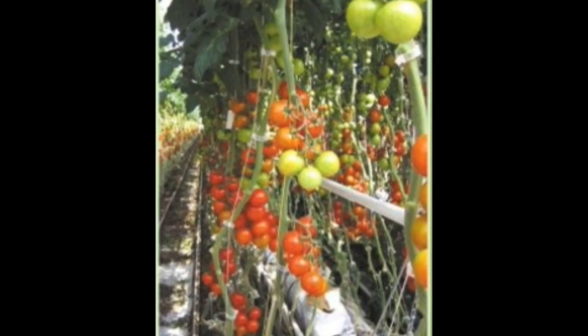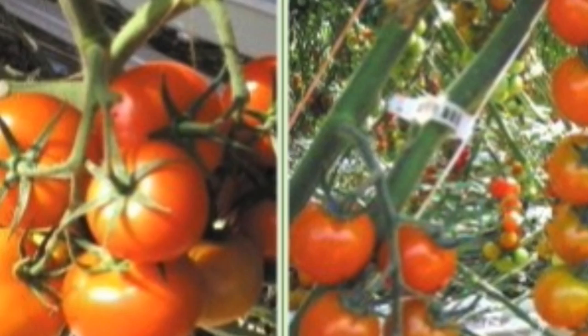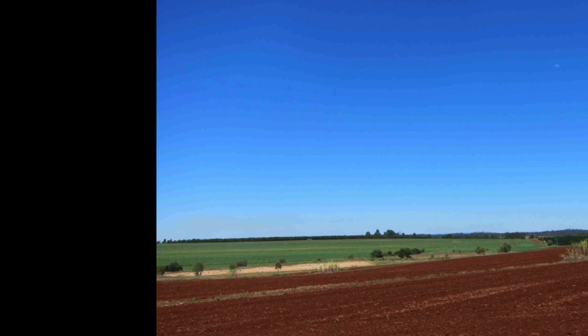As the fruit colours, pickers are hired to select-pick for weeks. Once all usable fruit has been picked, the plants are left to dry and die, the plastic lifted, and the paddocks tilled ready for the next crop, which will start the cycle again. Three or four crops are produced each year.